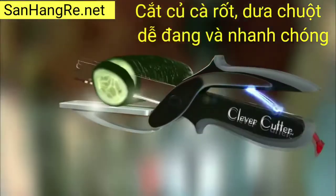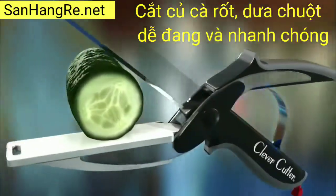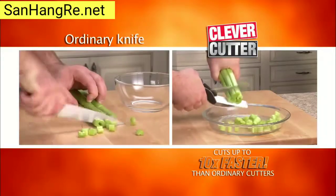Clever Cutter's secret is the power pressure handles that automatically open for quicker, easier slicing. To cut through food fast, Clever Cutter cuts up to 10 times faster than ordinary cutters.